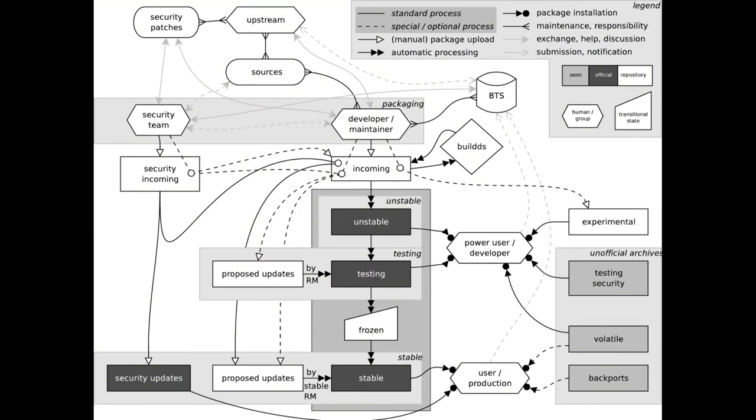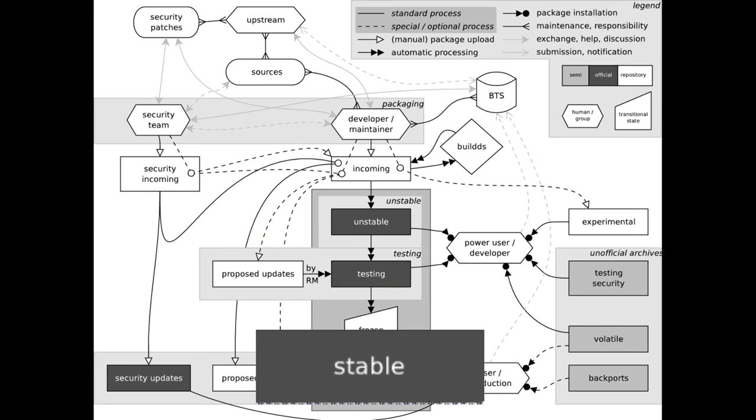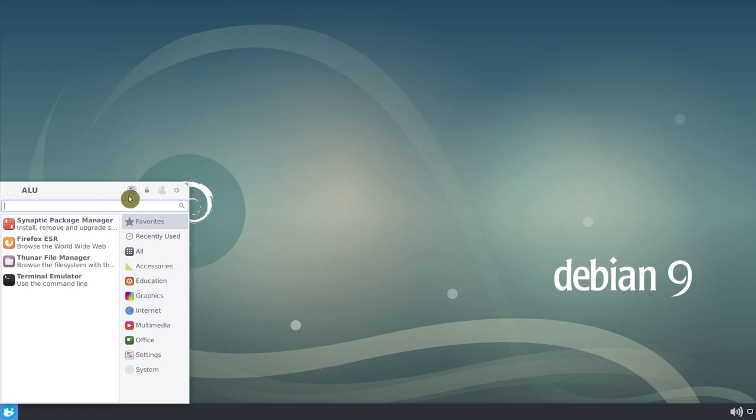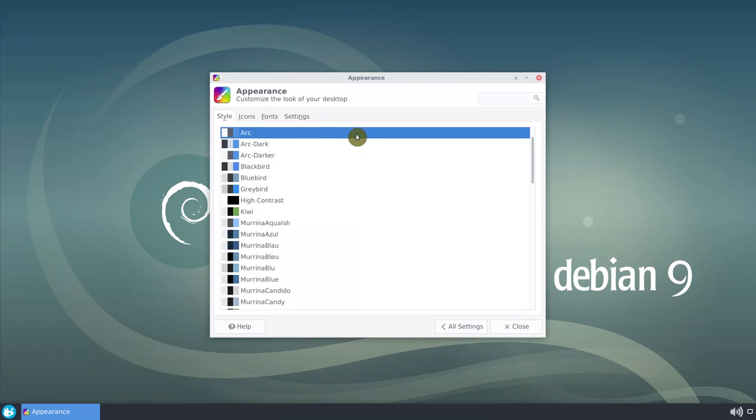There is one drawback, however. Because of a long testing period, Debian stable has quite obsolete packages, and usually desktop users do not like that. However, I think Debian Stretch XFCE can be a great desktop distribution.